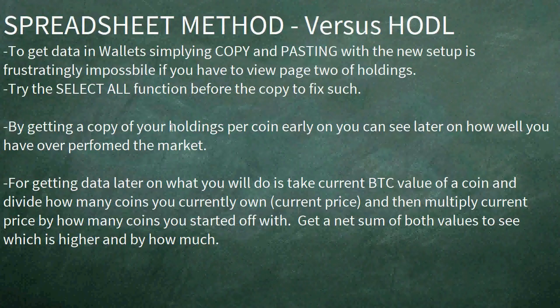By doing this early, you know exactly how many of each coin you started with. The HODL value is simply how many of each coin you have multiplied by current price. You get the data later on — assuming you do this today, you wait a couple of weeks or a month or two — and then you take the value of everything, divide by how many you own to get the price, and multiply current price by how many you started with to compare. I've noticed that in about two and a half to three weeks, I have marginally outperformed the market by about one extra percent more than HODLing, though there has yet to be any great volatility to set up monstrous gains.